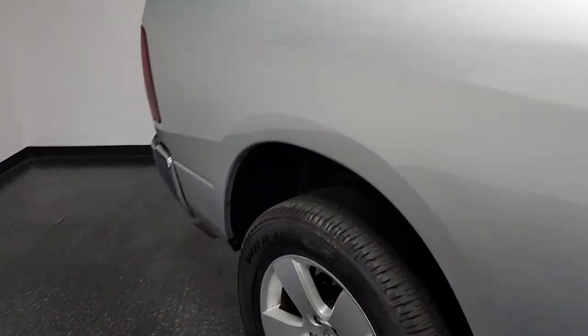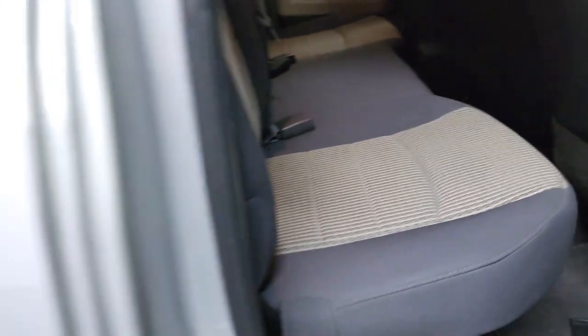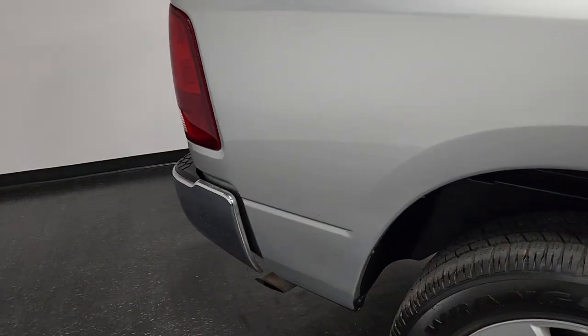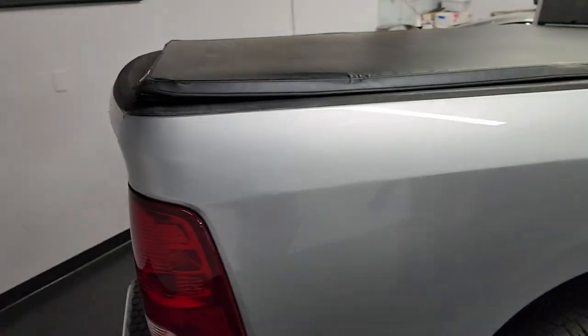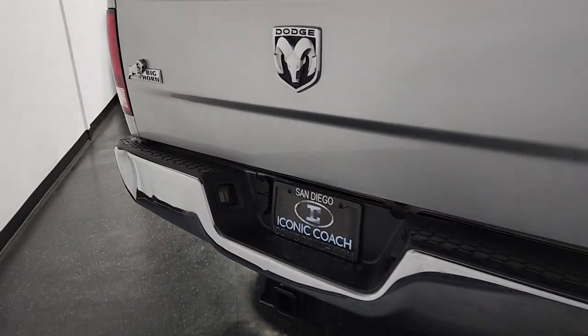This has the 4.7 liter, 5-speed transmission, 355 axle ratio. Back seats also look like they've never been sat in. 20-inch aluminum wheels, it's got the cover for the bed. It's also a FlexFuel E85.